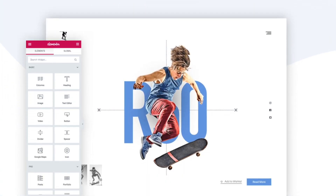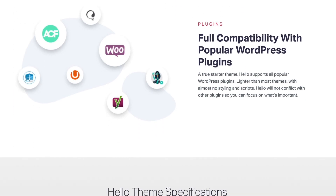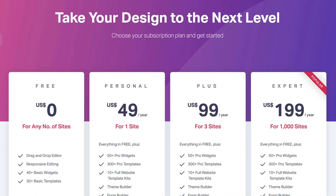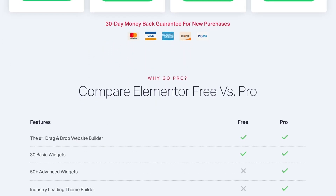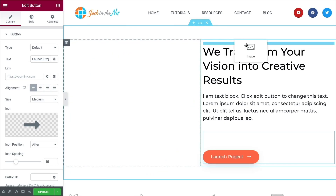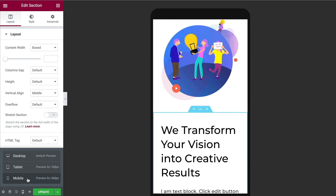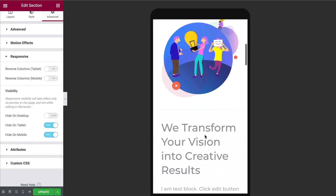First up, we have Hello by Elementor. Hello is built, unsurprisingly, by the Elementor team. It's marketed as being very lightweight, and works beautifully with the Elementor PageBuilder, allowing you to build virtually any type of website. The theme is free to download, and the Elementor PageBuilder is also free, with a pro version starting at just $49 per year, giving you lots more pre-built templates, widgets, global settings, and extra features like a pop-up builder. Elementor integrates with other popular plugins like WooCommerce, Yoast, and RankMath.